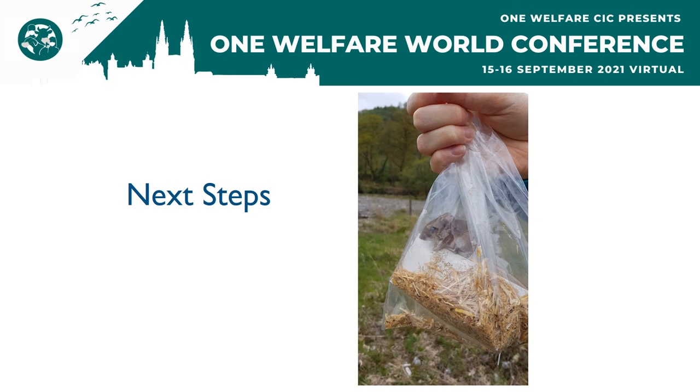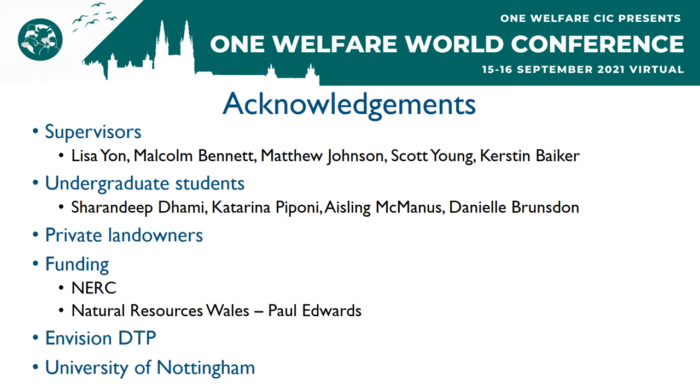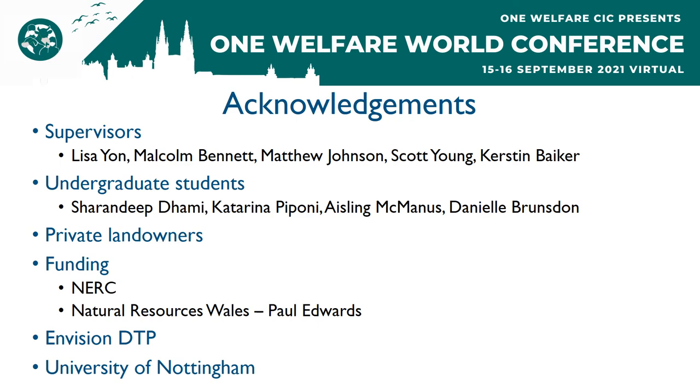We're also working on informing the public about the extent and possible effects of trace metal contamination. I would like to thank my supervisors, the undergraduate students who helped me in the field, the private landowners, my funders, the Envision Doctoral Training Partnership, and the University of Nottingham for their help and funding during this project. Thank you very much for listening to my talk. Please feel free to ask any questions or email or message me on Twitter after the presentation. And if you're interested and want to learn more, I've included a QR code that links to a short animation explaining my research and its implications. Thank you again.